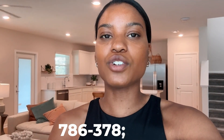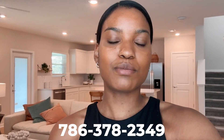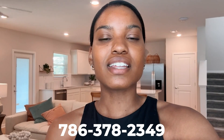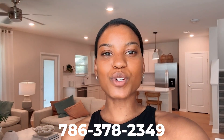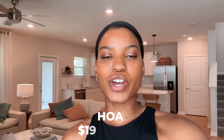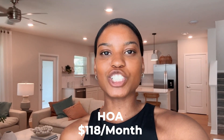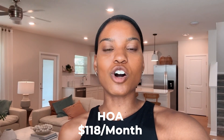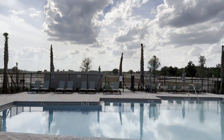I can send you options for new construction inventory across the Central Florida area. If you're looking in a particular area — like St. Cloud, Lake Nona, or Oviedo — reach out so I can narrow down the builder options and communities. This property and community does not have any CDDs; however, you will have an HOA of around $118 a month, which includes internet, cable, maintenance of the grounds, and amenities such as the cabana and community pool.